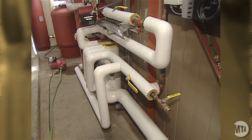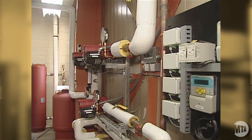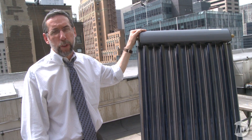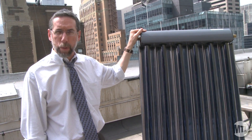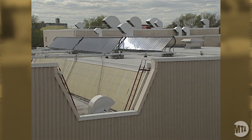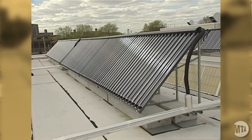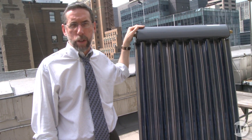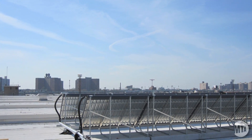This system is replacing an electric hot water heater that was enormously expensive and very inefficient from both a dollar perspective and an energy perspective. The system costs about $500,000, saves nearly $100,000 in electricity each year, and will pay back in a little over five years.